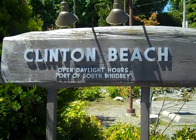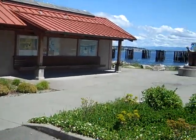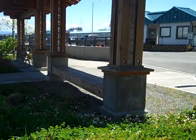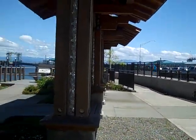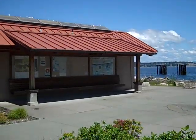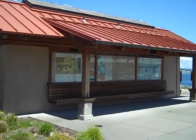Here I am at Clinton Beach. I want to introduce you to some of the public water accesses on Whidbey Island. We're right at the ferry terminal and they've created this great little place to come and play and picnic while you're waiting for the ferry or just on a sunny day.